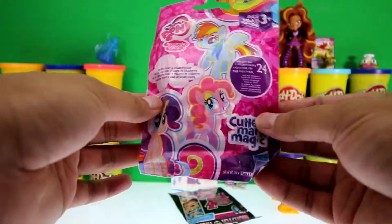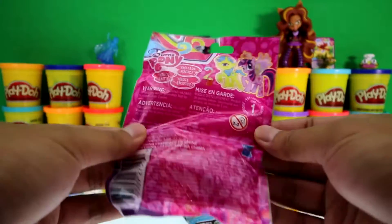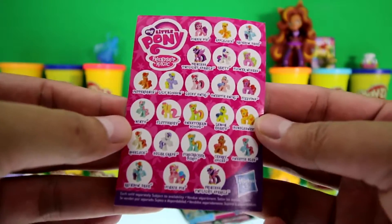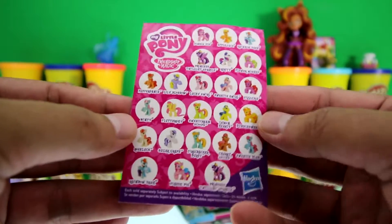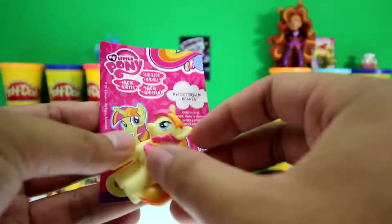It's a My Little Pony Cutie Mark Magic blind bag. Here's the checklist of all the different ponies, and we got Sweet Corn Scoops!